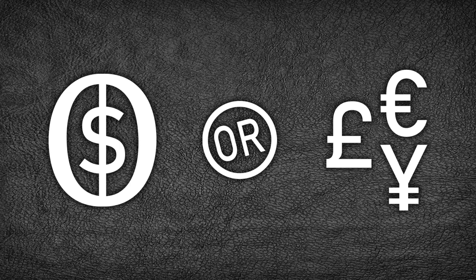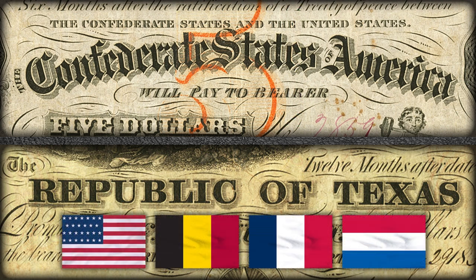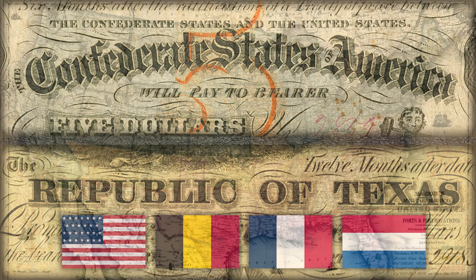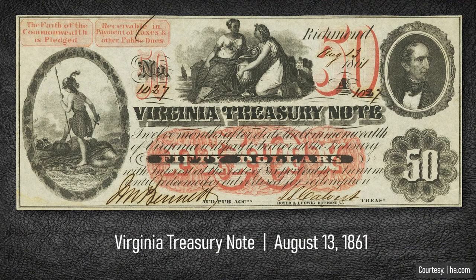Last-minute sidebar here: the question of whether a banknote is an obsolete or a foreign currency issue, such as the Republic of Texas and the Confederate States of America. The Confederacy was never recognized formally by any nation, yet the U.S., Belgium, France, and the Netherlands recognized the Republic of Texas. Are Confederate banknotes just obsoletes issued in a region in rebellion? What would you call this banknote — the $50 Virginia Treasury note issued on August 13, 1861, almost four months after Virginia seceded from the Union. Is this note Confederate? Or an obsolete? Or both?